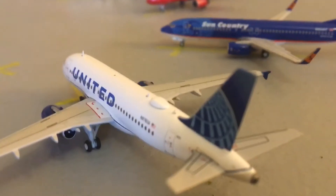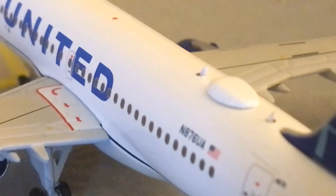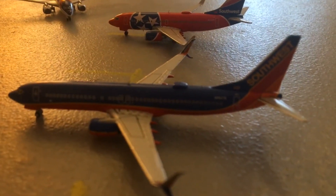Before we get on to Air Side C, I'd just like to point out this interesting thing. I looked on FlightRadar24 — it's the exact registration, November 876 Uniform Alpha. It's the same registration that's at Tampa right now; it is taking off.